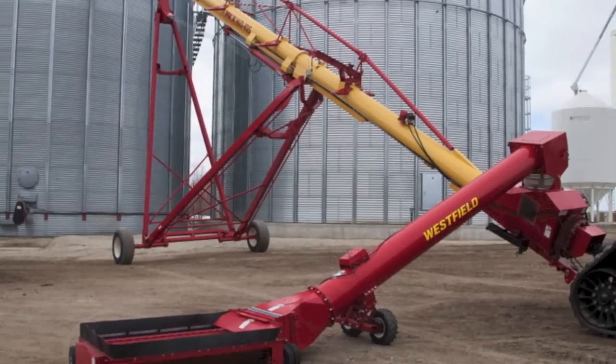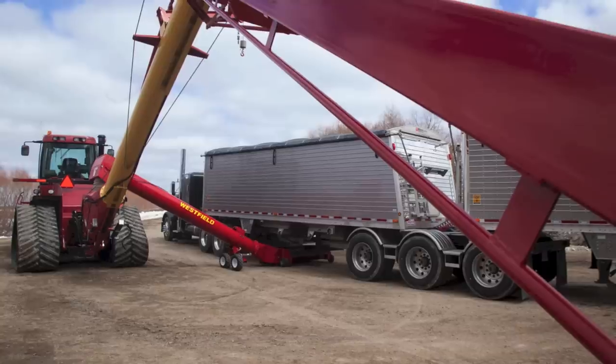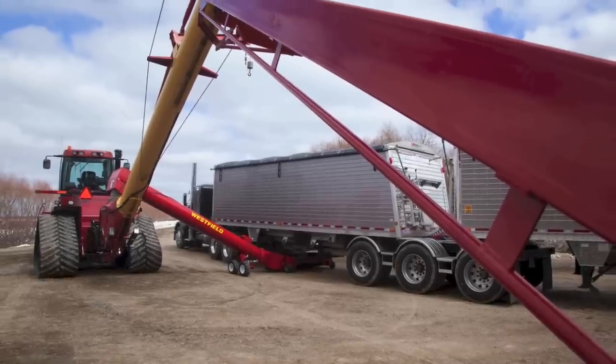During harvest, when unloading the grain is a top priority, the Westfield MKX 160 has everything you need to get back to the field fast.